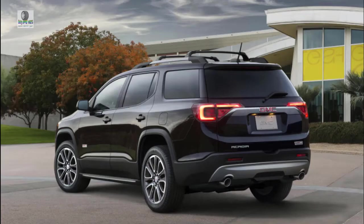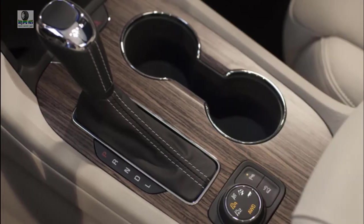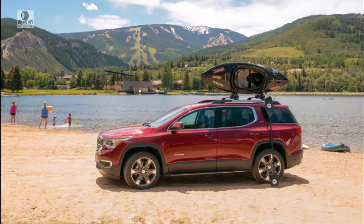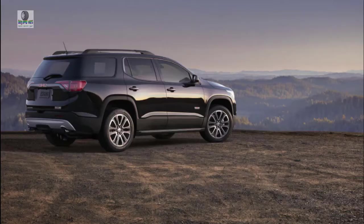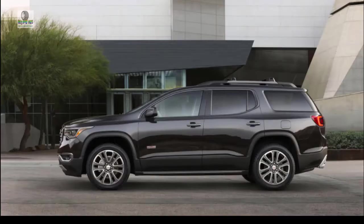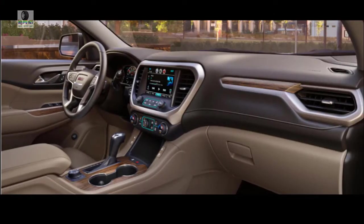Welcome to our car blog. This time we will share information about the latest cars coming from GMC brand. We will discuss details about this car, ranging from reviews, concept, redesign, rumors, exterior, interior, specs, changes, engine, colors, pictures, release date, and also prices.